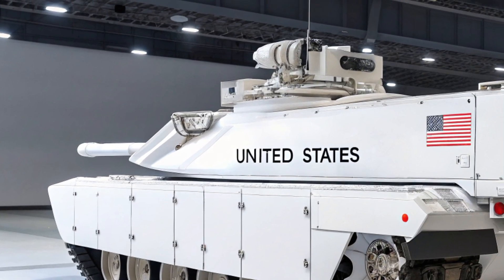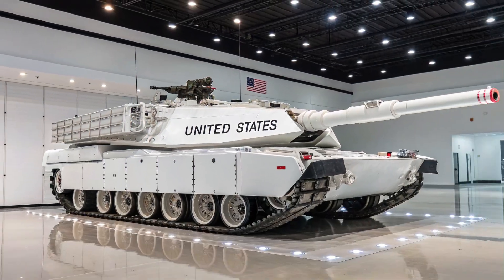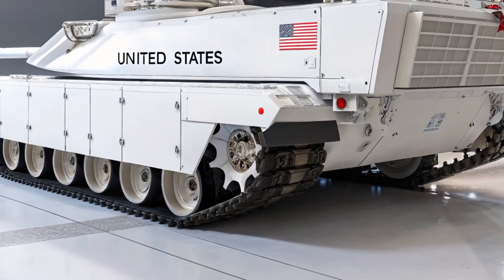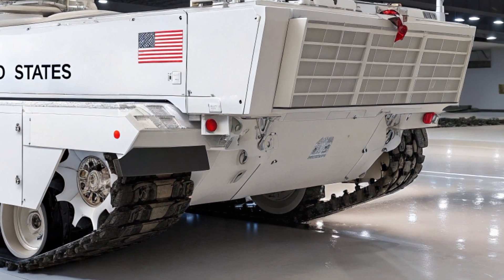A rebirth of an icon that once defined American luxury performance and now aims to redefine the future. Backed by cutting-edge engineering, refined aesthetics, and the soul of a grand touring legend, the XLR is back, and it's more dangerous than ever.